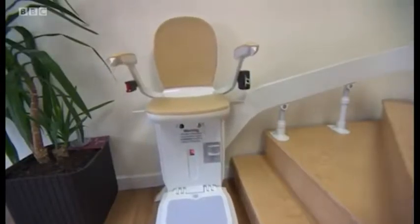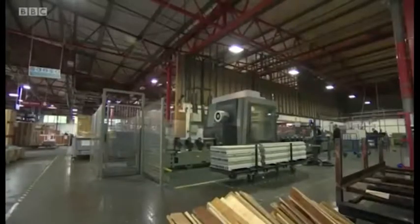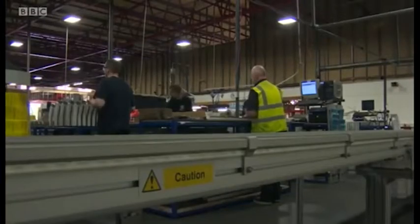Acorn Stairlifts has grown so fast over the past five years that one of its products is now being installed in a home somewhere in the world every nine minutes. Exports have doubled, with production now on two sites — here where it started at Steeton on the outskirts of Keithley, and now at a plant in Scotland.